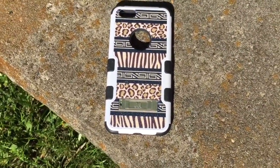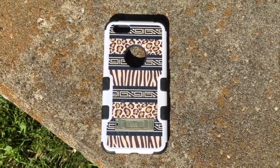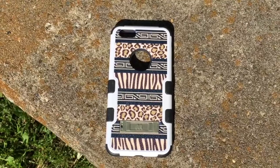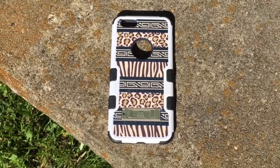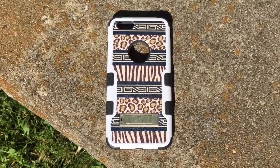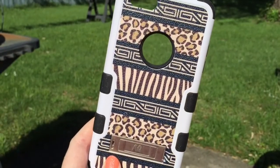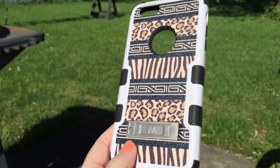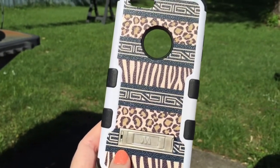This is another one of the same kind of case. It's like an animal print and it has a little circle for the Apple logo to show through. I think these kinds of cases are very protective.